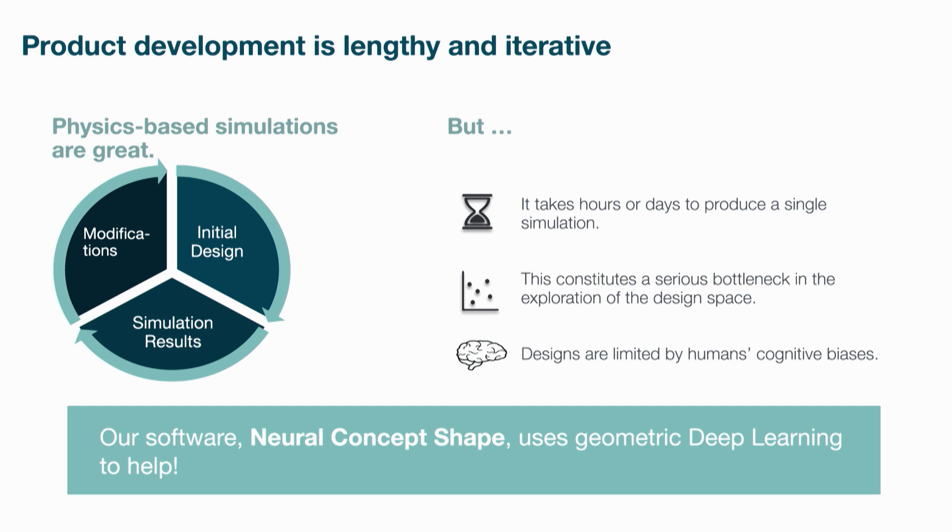The problem we are trying to tackle is the long duration of numerical simulation. As an industrial design engineer, when you're trying to optimize your design, you will not usually construct a physical prototype of your design and test it. You will instead refer to a numerical simulation. But even with numerical simulation, the testing and validation phase would still take hours, even days in some cases. So we're trying to reduce this and to optimize the research and development cycle in general.